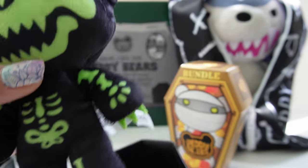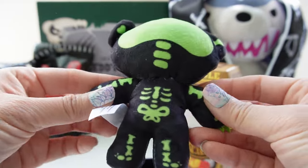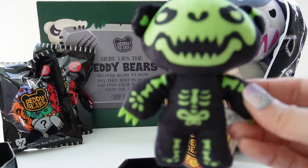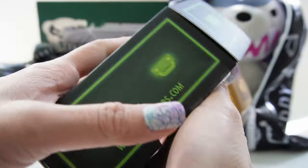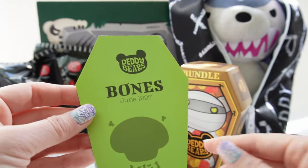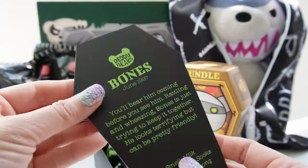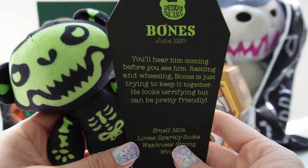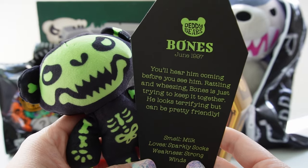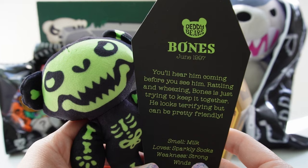Oh my goodness, Bones is kind of creepy looking but super cute — you can see his skeleton. Here is his card, or maybe his gravestone. It says: Bones, June 1997.